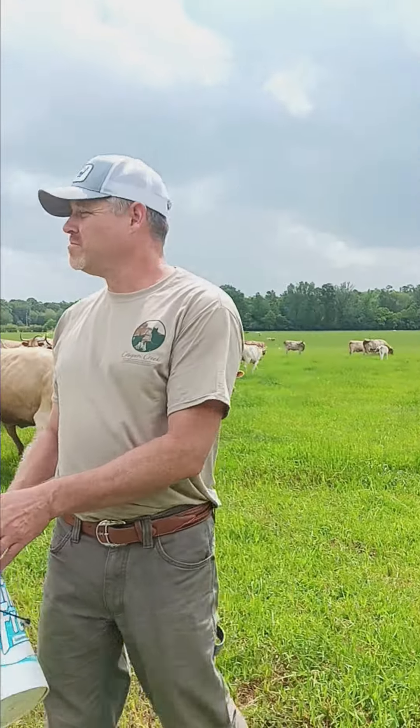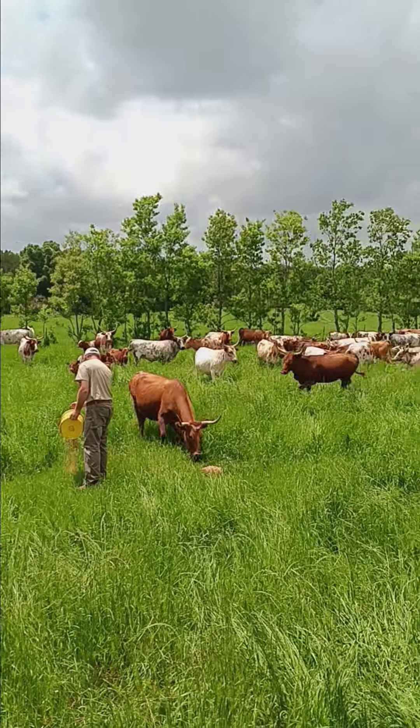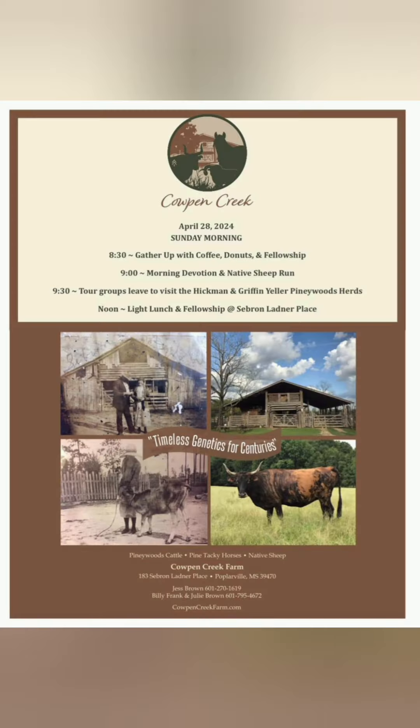We can thank Jess Brown for saving the yellow griffin strain of the pineywoods. He used other strains, like this herd here, to bring back the pure yellow griffin. Mark your calendars because October 4th will be another open house at Cowpen Creek. Make sure you're there — it's amazing.